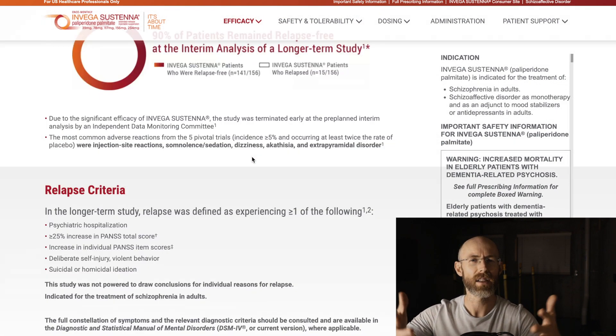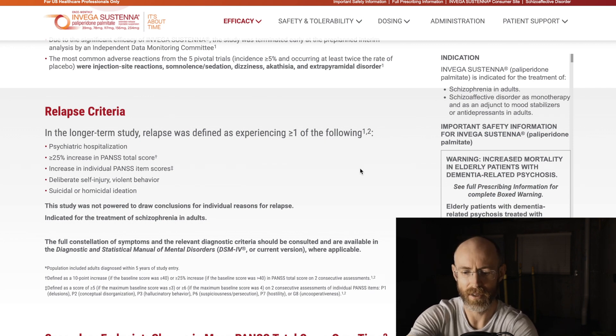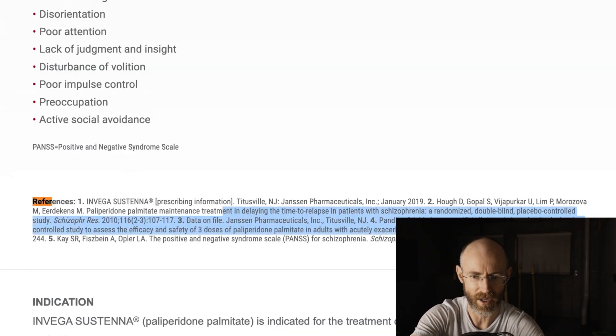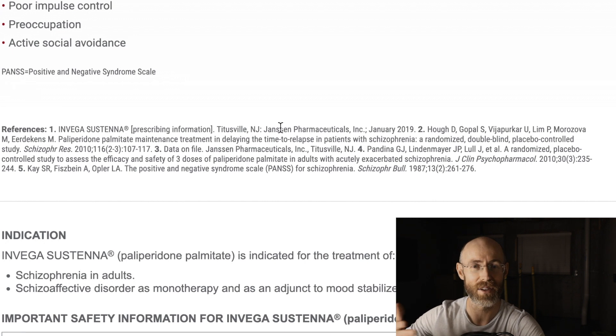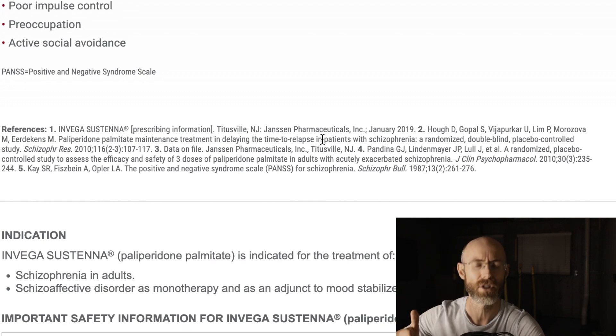What we're more interested in is where exactly they get this information from. They get it from research they themselves have conducted. If we go to this page, hit Control+F, and type in 'references,' we can see all the references listed. The first thing I notice is that these studies are funded by Janssen Pharmaceuticals — there are about five total research articles.